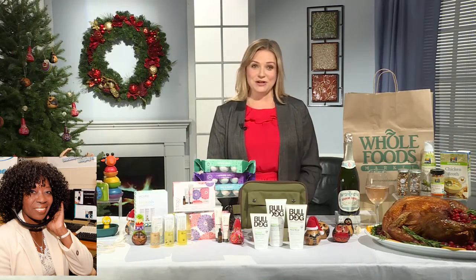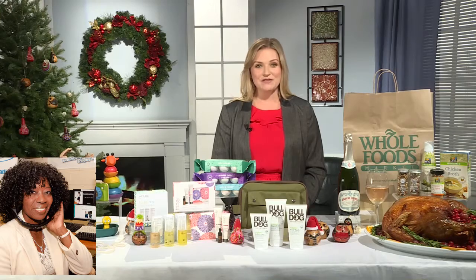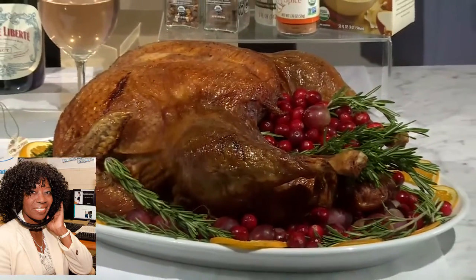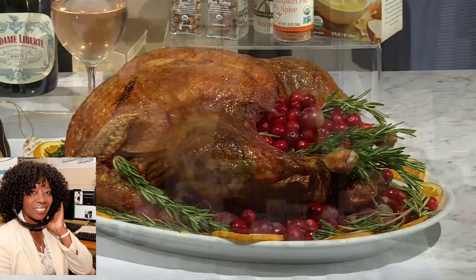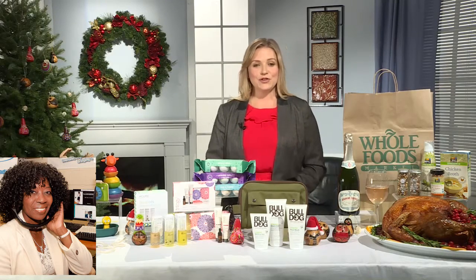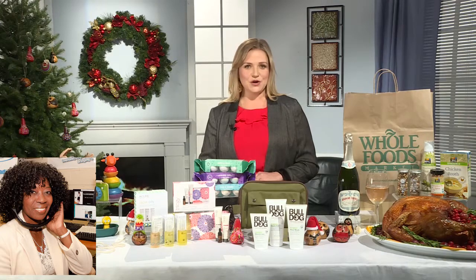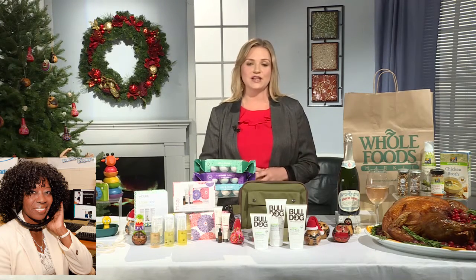Maybe you don't want to cook your meal this year, which is totally fine. We have a ton of ready-made meal options that you can just warm up in your oven when you get home, from organic turkey to side dish packages to even vegan entrees. Whatever you want to serve up this year, we have you covered. If you want to reserve your meal online in advance, you can go to shop.wholefoodsmarket.com or just call your local store and they can take the order for you as well.